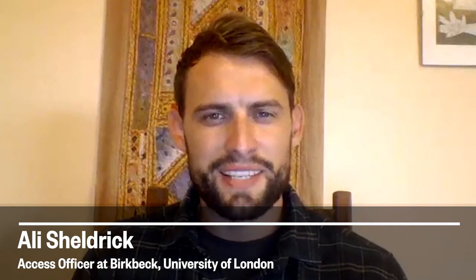Hi, my name is Ali and I'm an Access Officer here at Birkbeck. In this short video I'll be talking about how university study differs to college. Although university study will be new to you, rest assured that anyone starting alongside you will be finding their feet too, and Birkbeck offers a comprehensive set of services and resources to support you in this transition from college to uni. This video will provide an overview of what changes to expect when you come here to Birkbeck.